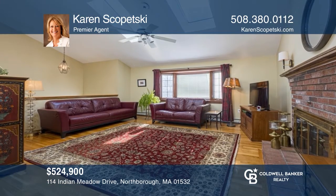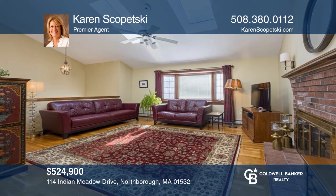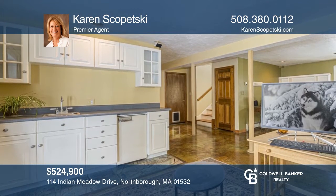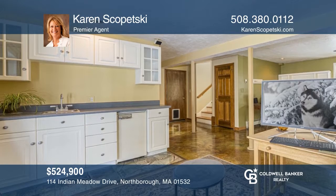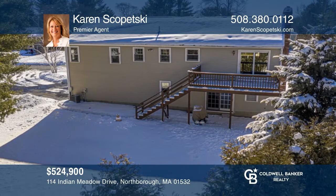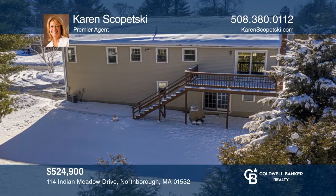Move right into this beautifully maintained sun-filled split level in Indian Meadows with a skylight, vaulted ceiling, fireplace, office with wet bar, Pella windows, private yard, and two-car garage. For a private tour, call Karen Skopetsky.